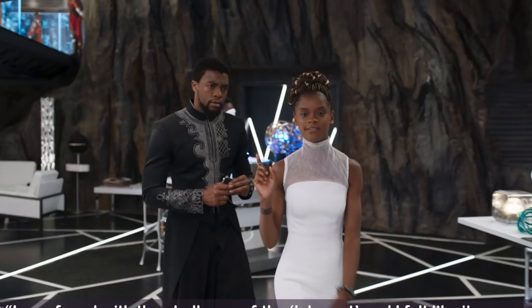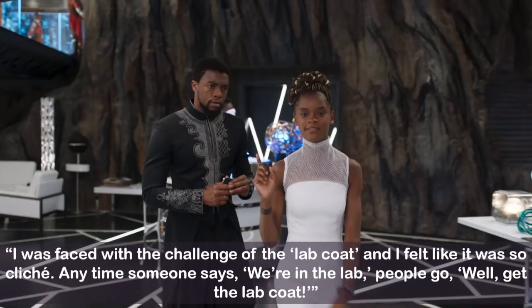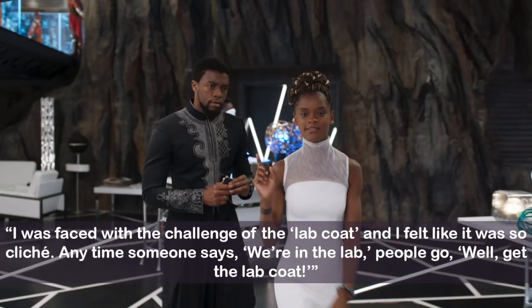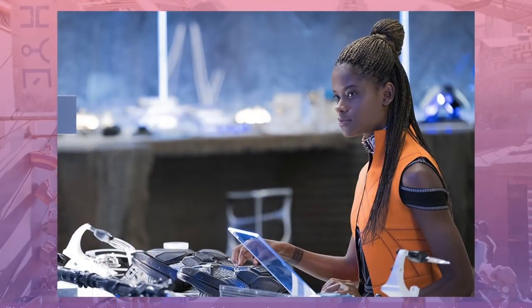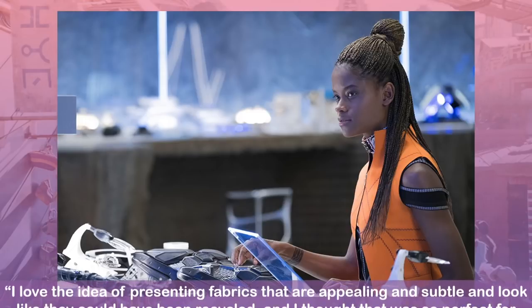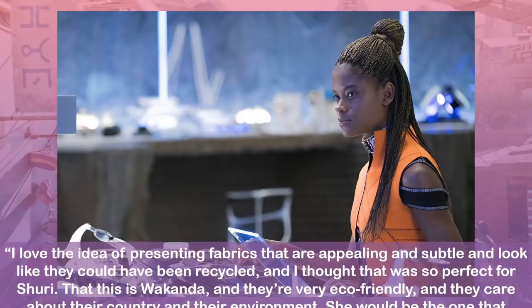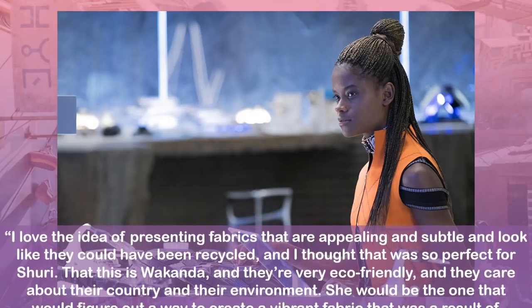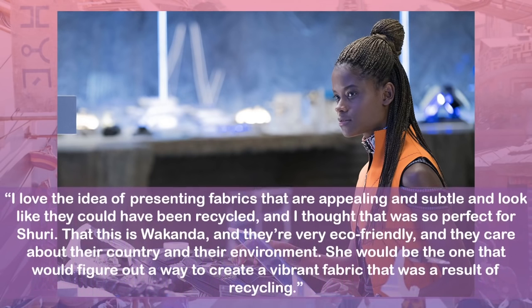Carter says of coming up with a look for the scene: I was faced with the challenge of the lab coat, and I felt like it was so cliché — anytime someone says we're in the lab, people go, get the lab coat. Instead, Carter went with a dress made with a blend of sporty mesh and technological white fabric that looks like something Shuri might have constructed herself. The upcycled look was a constant theme for Shuri. Carter said: I love the idea of presenting fabrics that are appealing and subtle and look like they could have been recycled. This is Wakanda — they're very eco-friendly, and they care about their country and their environment.